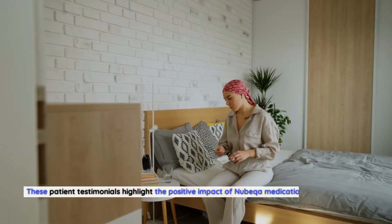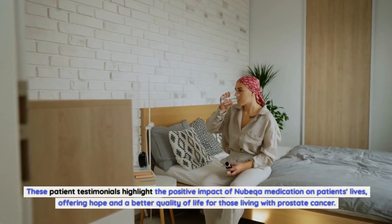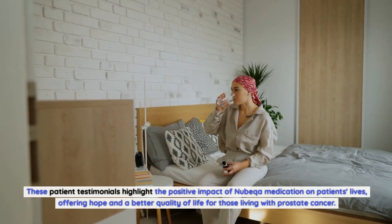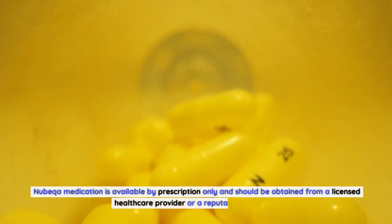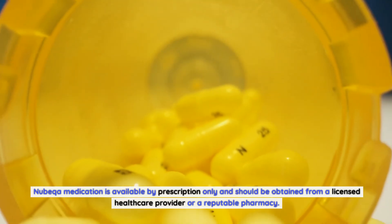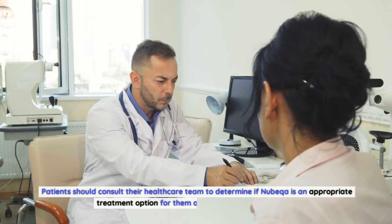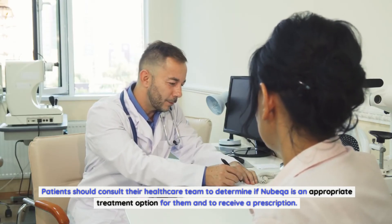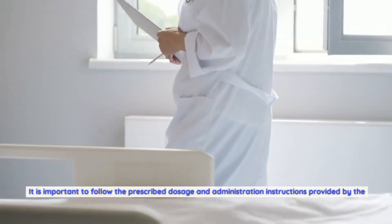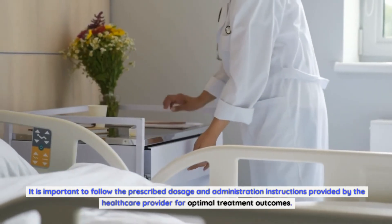These patient testimonials highlight the positive impact of Nubica medication on patients' lives, offering hope and a better quality of life for those living with prostate cancer. Nubica medication is available by prescription only and should be obtained from a licensed healthcare provider or a reputable pharmacy. Patients should consult their healthcare team to determine if Nubica is an appropriate treatment option and to follow the prescribed dosage and administration instructions for optimal treatment outcomes.